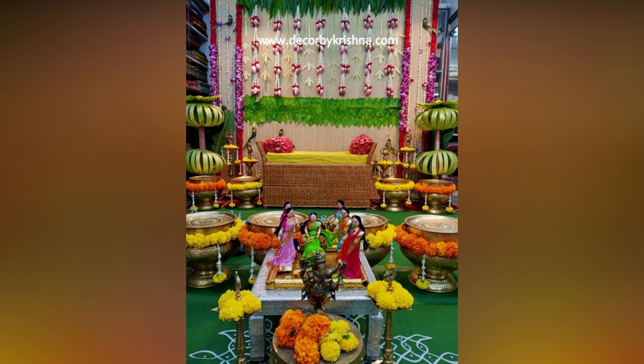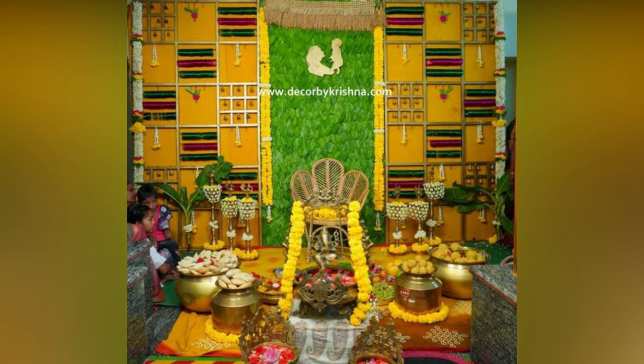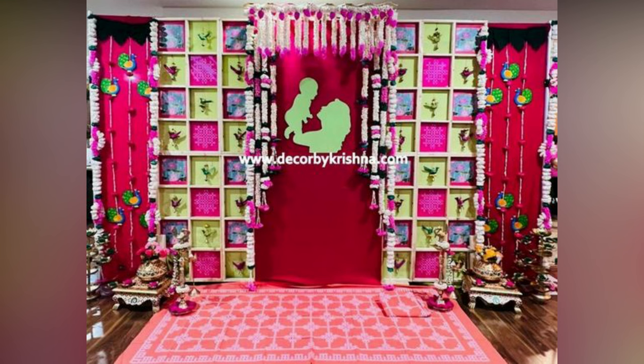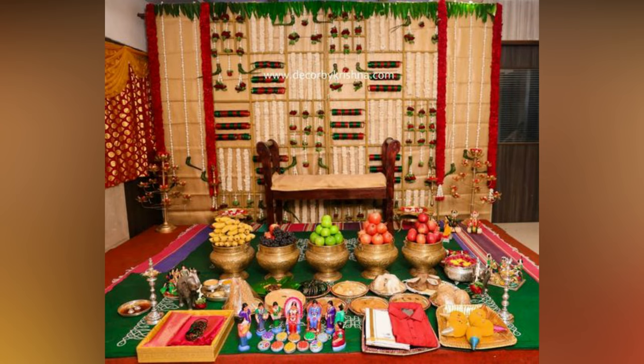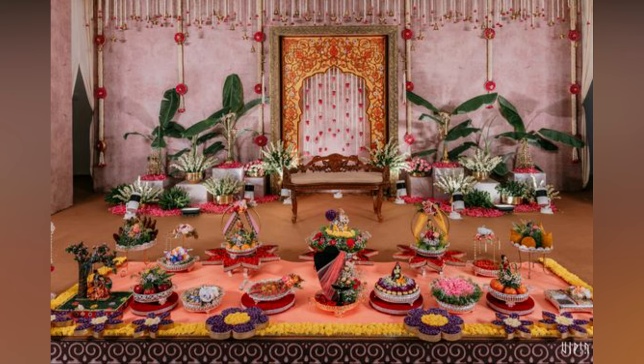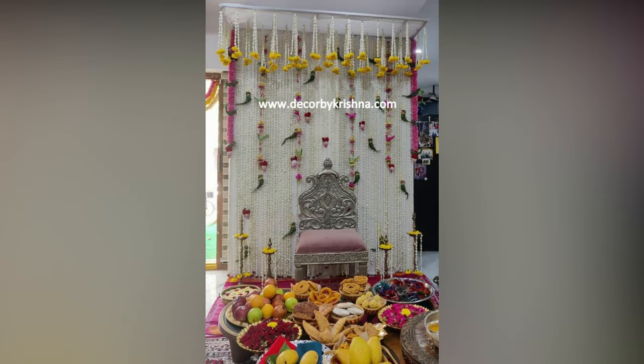Using bangles and parrots in the decor can give a more authentic look. If you are planning a baby shower and looking for some decorations, here are some interesting ideas for you. Plan for the perfect celebration with these inspirations. If you liked the video, please like and share.